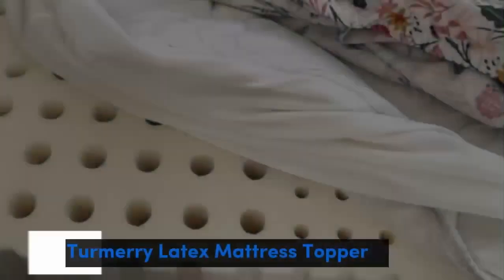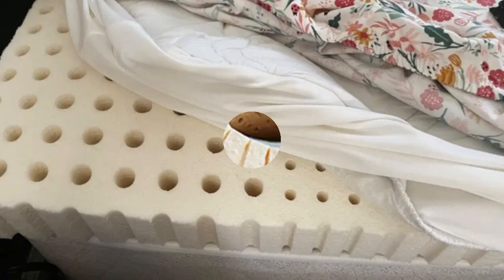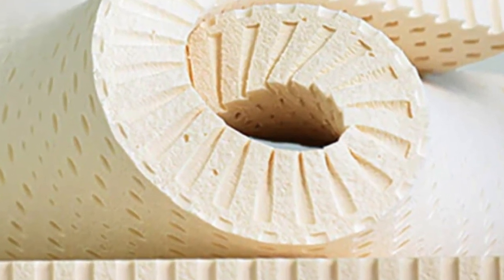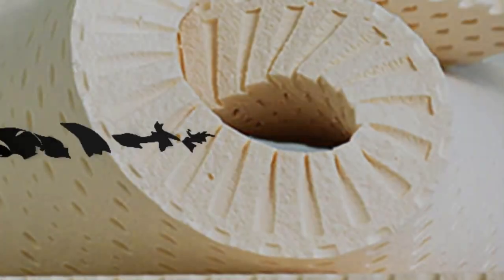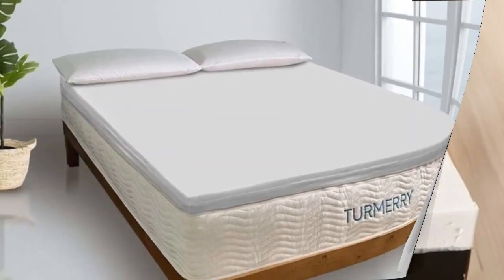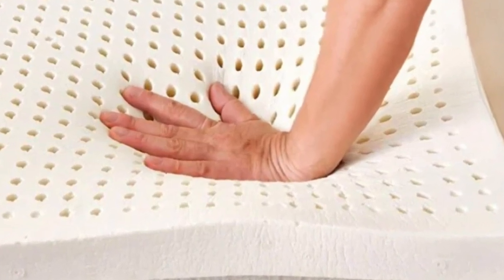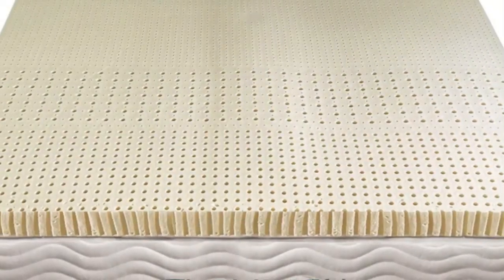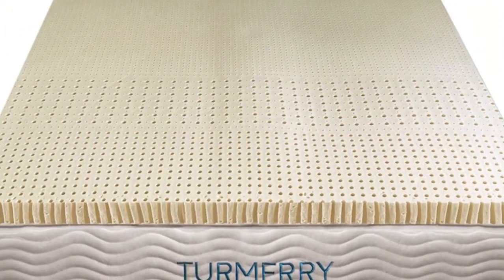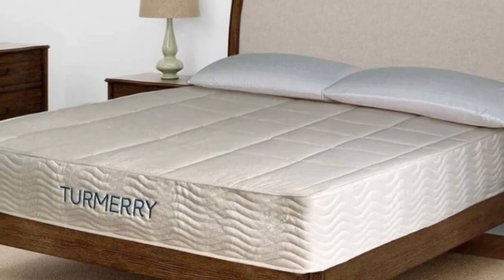Number 2. Who it's best for: hot sleepers, people with heavily worn mattresses, and those who prefer a responsive sleep surface. Highlights: durable Dunlop latex construction, four firmness options, excellent cooling and temperature control. The Turmery latex mattress topper has two thickness options and three firmness levels to suit a variety of sleepers. Side sleepers should appreciate the close contour of the soft and medium models.